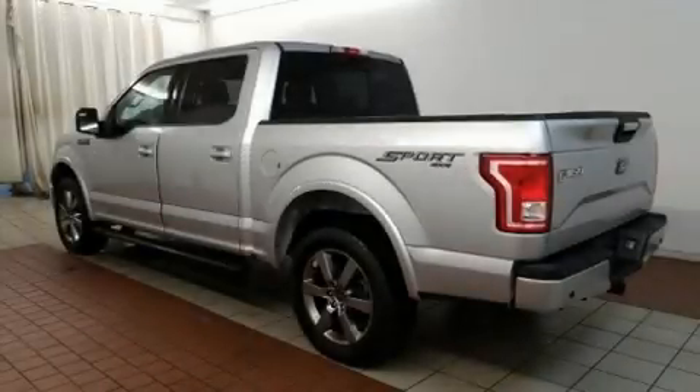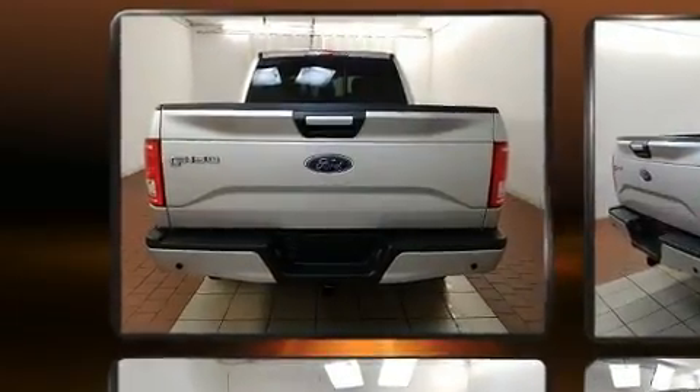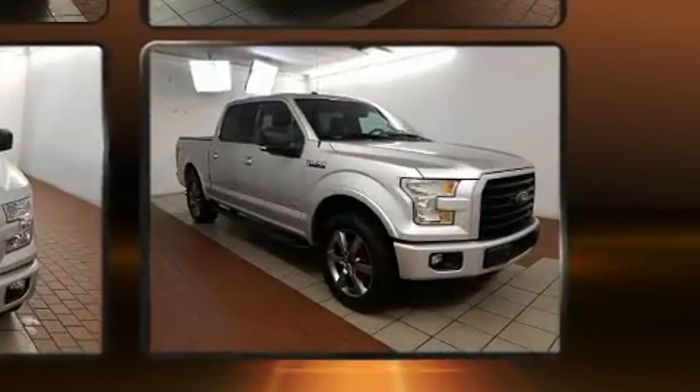Discerning drivers will appreciate the 2016 Ford F-150. With just over 20,000 miles on the odometer, this truck refuses to compromise. It features four-wheel drive capabilities, a durable automatic transmission, and a refined six-cylinder engine.